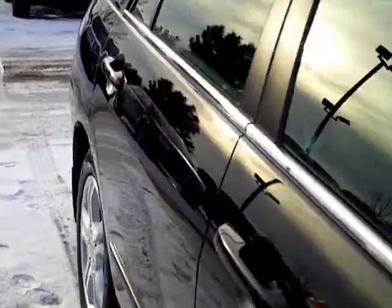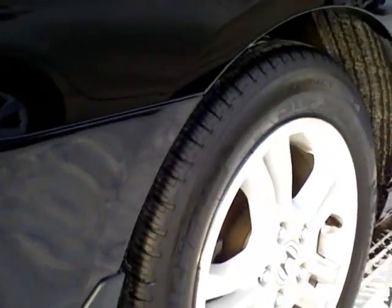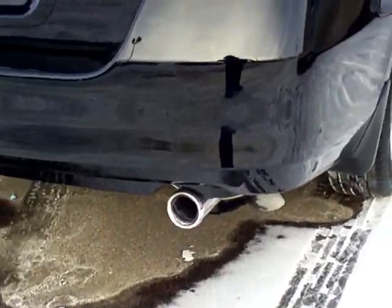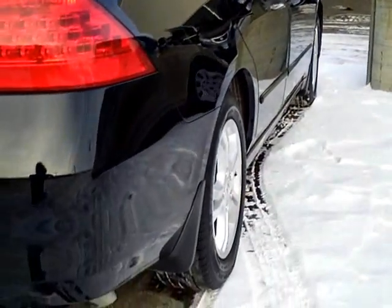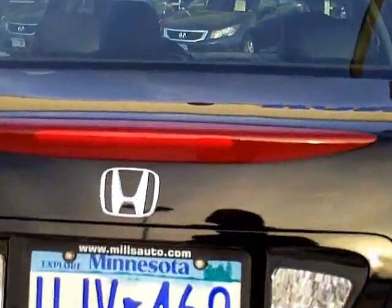It's ding and dent free down the passenger side. It has new or close to new tires. He added the chrome exhaust finisher and the Honda mud flaps. The rear bumper is clean and the trunk is in nice shape. I'll open up the inside — you can tell how well it was cared for. Nice clean trunk interior.